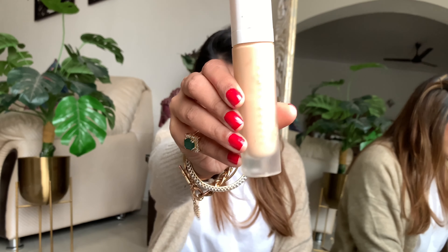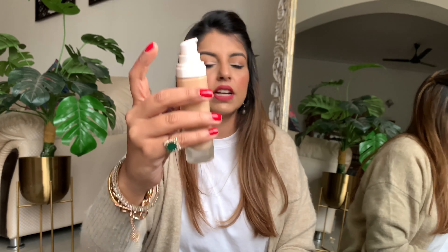Next is the Fenty Beauty Pro Filt'r Soft Matte Longwear Foundation. As the name suggests, it gives a filter-like finish to your skin. It's soft matte — it doesn't look cakey. I'm in shade 260. Unfortunately this is not available in India, but if you have friends or family traveling I highly recommend picking it up. It has a pump which I love for control. It's quite a runny consistency — not too thick — yet gives very decent coverage.